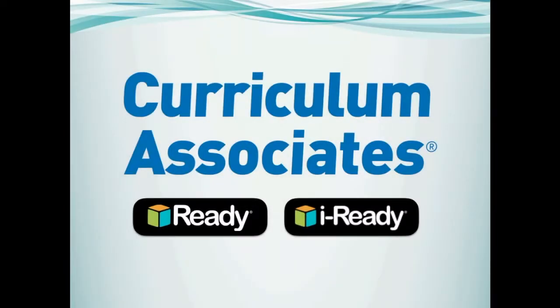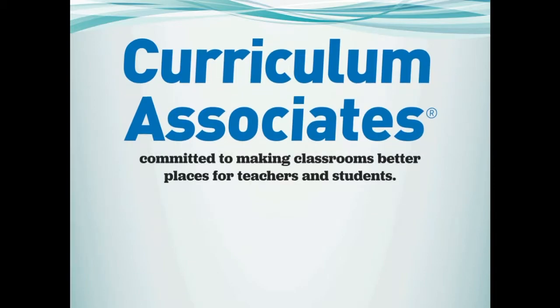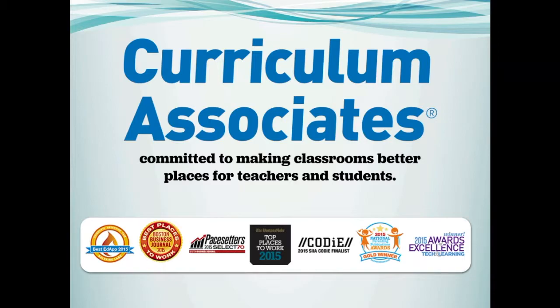Hello and welcome to Curriculum Associates, an EdTech company committed to making classrooms better places for teachers and students. We offer award-winning blended learning resources in math, reading, and writing that were built from scratch for today's more rigorous academic standards.